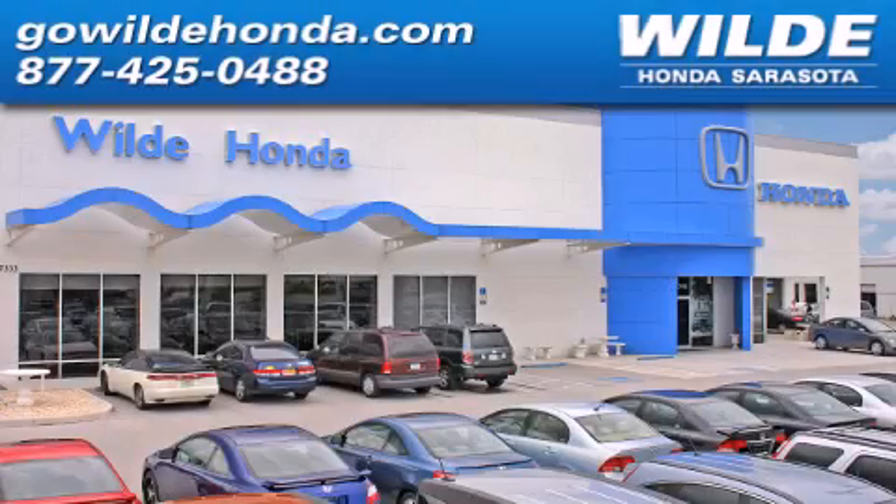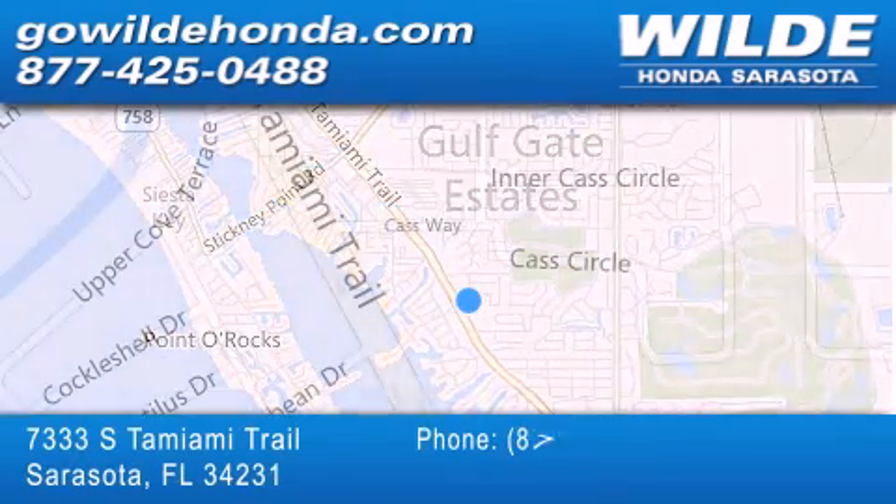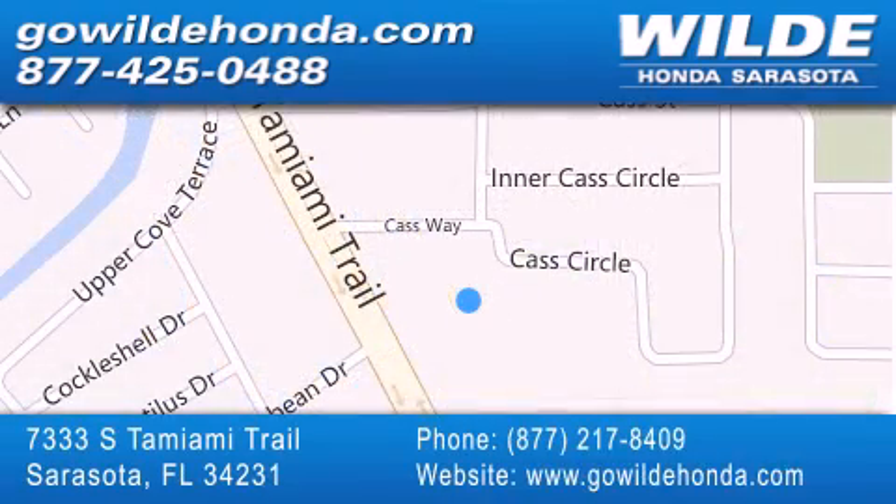Wild Honda is located at 7333 South Tamiami Trail in Sarasota. Also shop GoWildHonda.com — it's got to be wild.